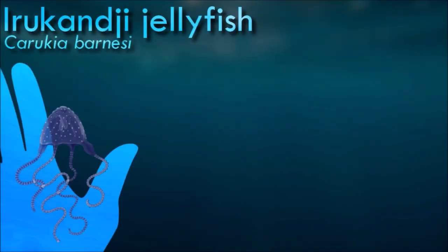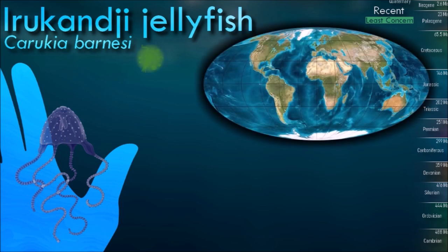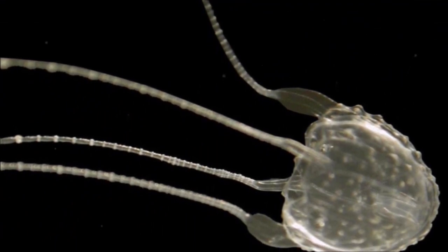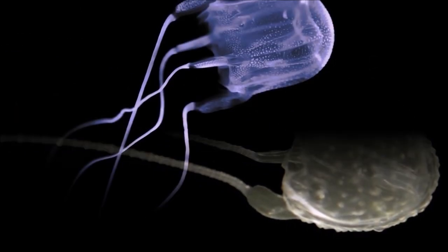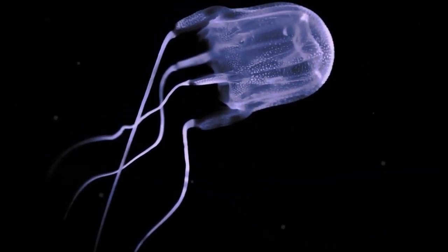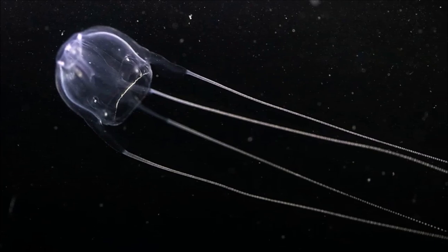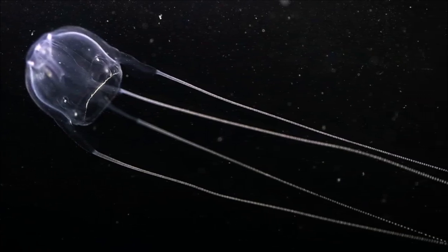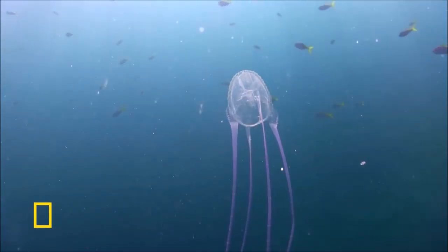Despite their small size, Irukandji jellyfish possess venom that is considered among the most potent of any jellyfish. Their venom contains a neurotoxin that can cause Irukandji syndrome in humans, a condition characterized by severe pain, muscle cramps and other systemic effects. Its sting is often described as feeling like an intense, burning sensation, initially followed by delayed symptoms that can emerge hours after the sting occurs. The Irukandji's small size and transparent body make it very difficult to see in the water; however, they are known to have a seasonal occurrence, typically appearing in tropical coastal waters during the warmer months.